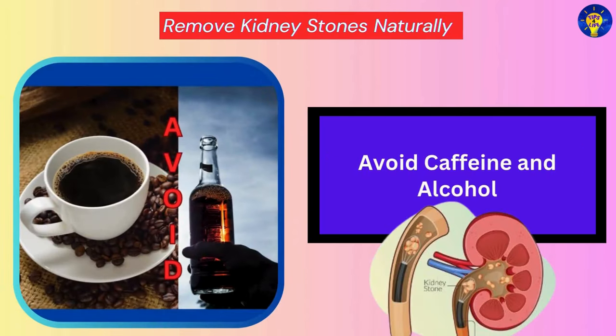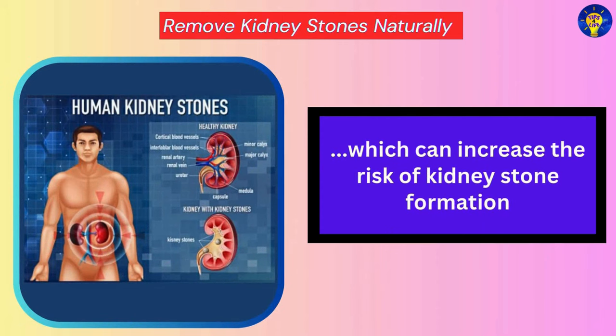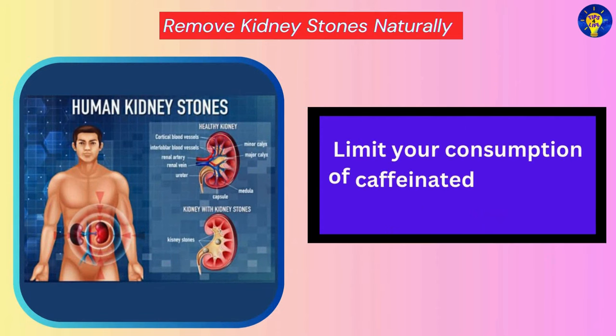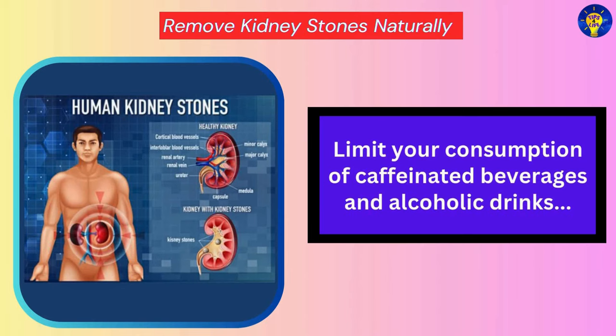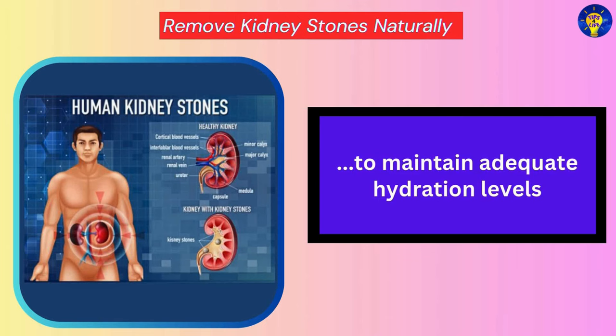Avoid Caffeine and Alcohol. Both caffeine and alcohol can lead to dehydration, which can increase the risk of kidney stone formation. Therefore, limit your consumption of caffeinated beverages and alcoholic drinks to maintain adequate hydration levels.